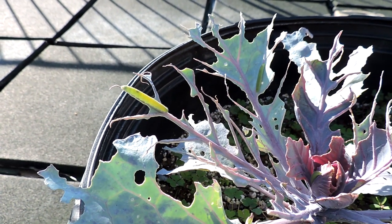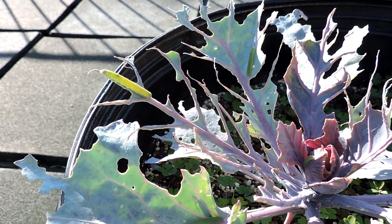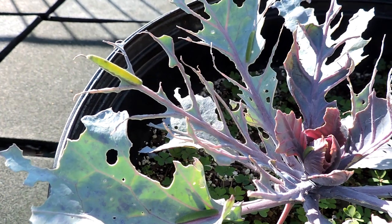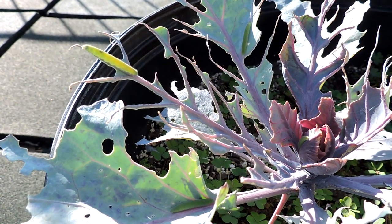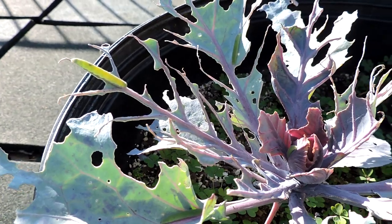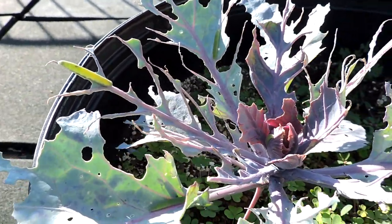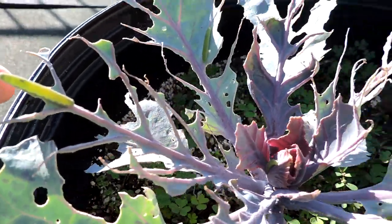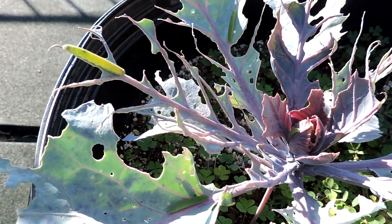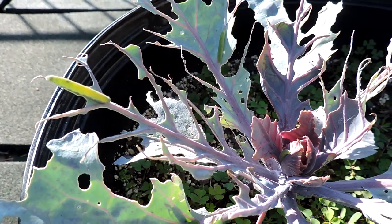What we have here is the caterpillar from the cabbage white butterfly, sometimes called the small cabbage white, sometimes called the imported cabbage butterfly. The scientific name is Pieris rapae. These are animals that originally were not in the United States — they were introduced in 1865 up in Canada. They can become huge agricultural pests, hitting most things in the crucifer family: the mustards, the cabbage family, kales, and lettuces.